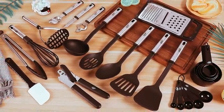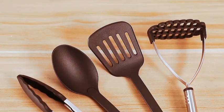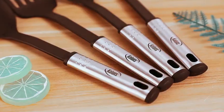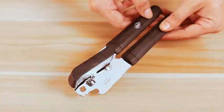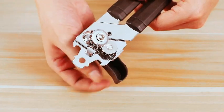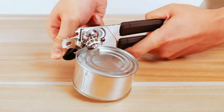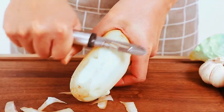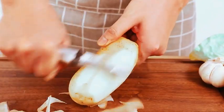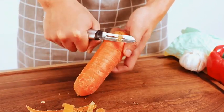Introducing the Ultimate Cooking Utensils Set, a comprehensive collection of 35 essential kitchen tools designed to elevate your culinary experience. Crafted with a blend of high-quality nylon and stainless steel, these kitchen gadgets ensure durability, non-stick properties, and heat resistance, making them the perfect addition to your home. From stirring and flipping to serving and measuring, this set covers all your cooking needs. Whether you're a seasoned chef or a kitchen novice, these utensils are designed for efficiency and ease of use, catering to various cooking styles as versatile essentials for every kitchen.